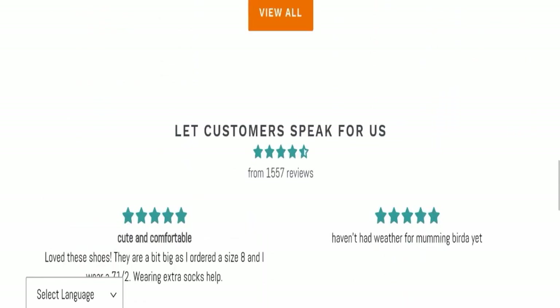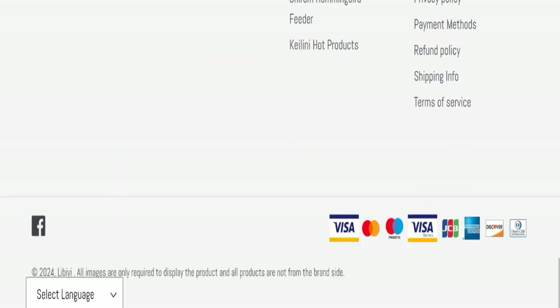Next, we will check the payment methods of this website. They are accepting Visa, Mastercard, Maestro, Visa Electron, JCB, American Express, Discover, and Diners Club International for making payments.